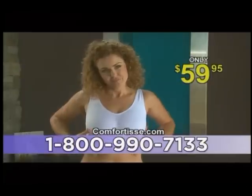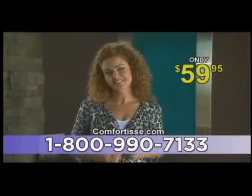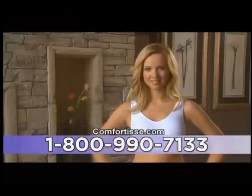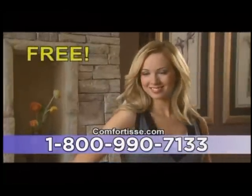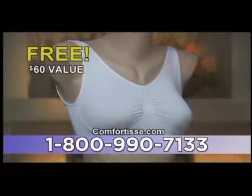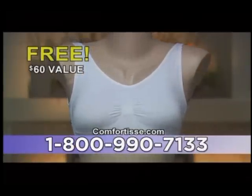The nude-colored bra will be rushed to your front door for the low price of only $59.95. But hold on — we realize not all your outfits will work with a nude-colored bra, so we're also going to send you a Comfortise white bra, free, to give you more flexibility in your wardrobe. This bra is valued at $60, but it's yours, free.